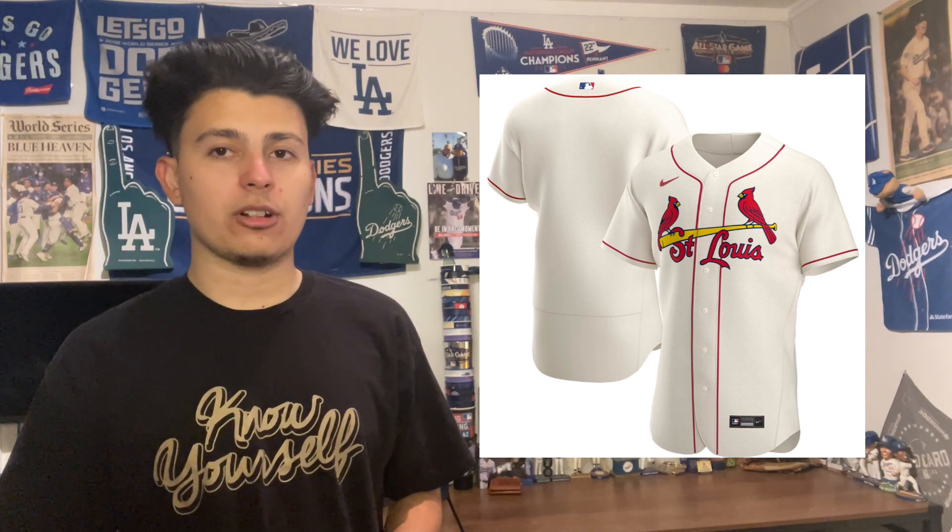Drop your comments down below in the comment section — let me know what you'd change and what your favorite jersey is. That being said, have a merry Christmas and happy holidays.